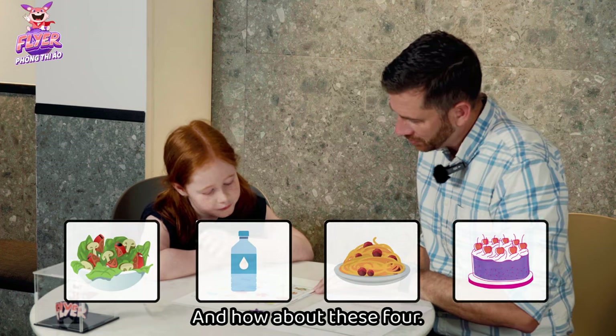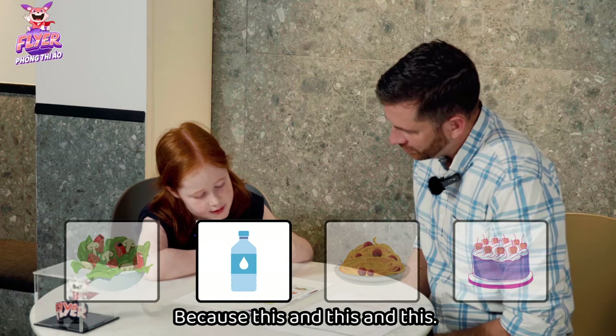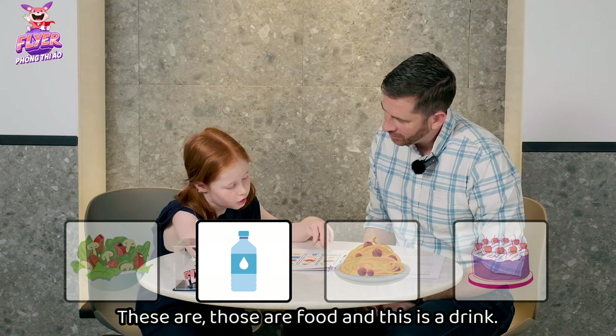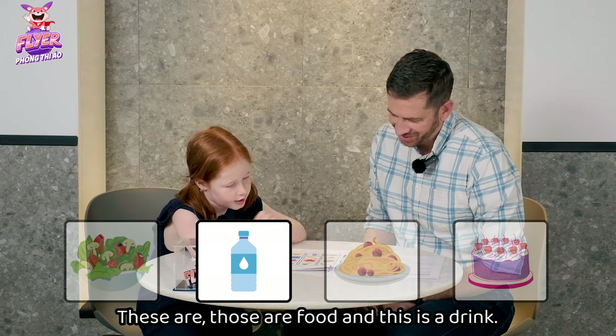And how about these four? The water. Because this, and this, and this — those are all food, and this is a drink. Good.